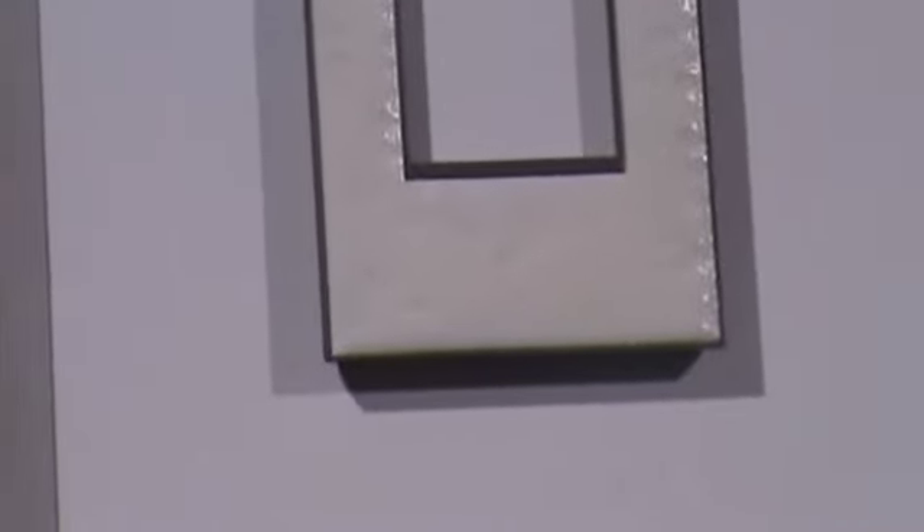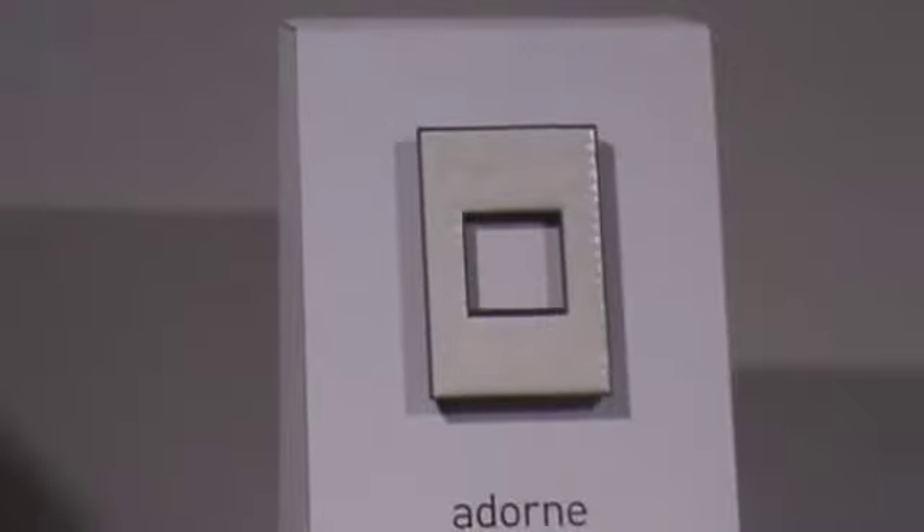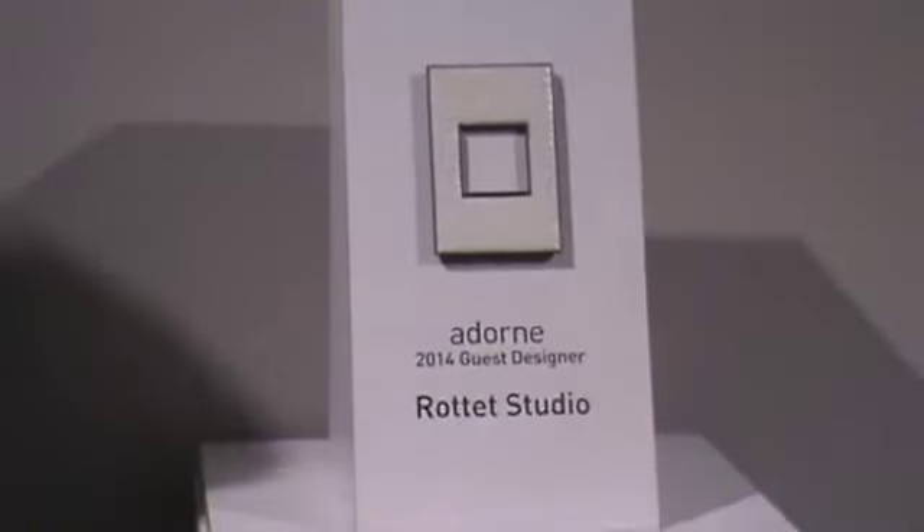Beautiful showroom here at the Dallas Lighting Market. And as with all Legrand adorne products, it is only available at your local lighting showroom. Thank you very much.